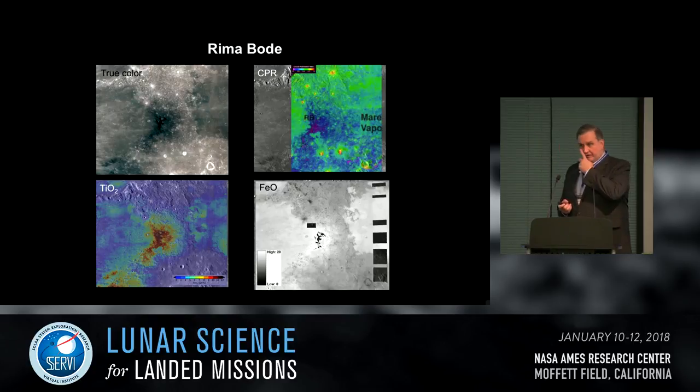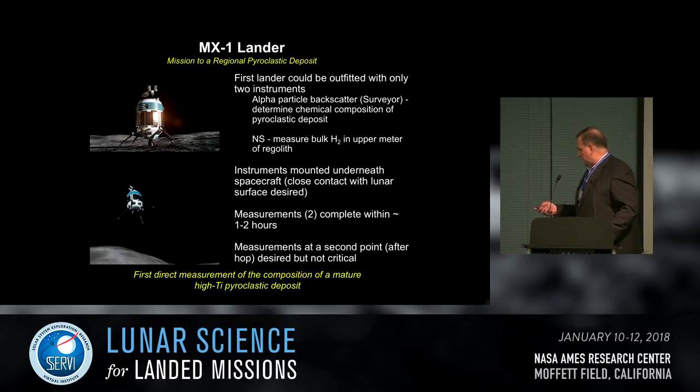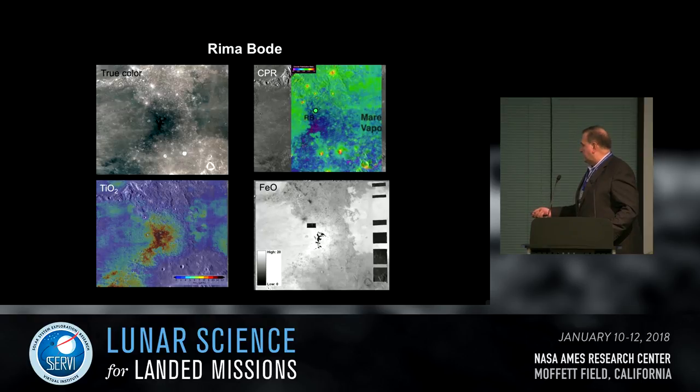Looking at the properties of Rima Bode pyroclastics: the true color image from WAC shows it's very black and blue — extremely dark. Arecibo circular polarization ratio (S-band CPR) shows some of the lowest return on the moon — below 0.2 — suggesting a very block-free surface. The WAC titanium map shows the highest concentration exceeds 12 weight percent near the center of the deposit. Iron exceeds the ability of Clementine data to map — greater than 20 weight percent. This deposit meets all the criteria: it's mature, smooth and block-free, with very high titanium and iron.